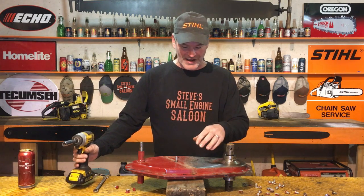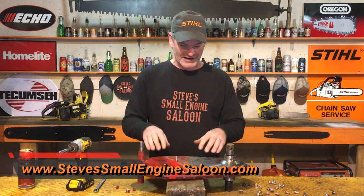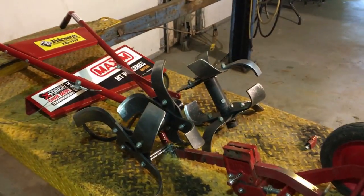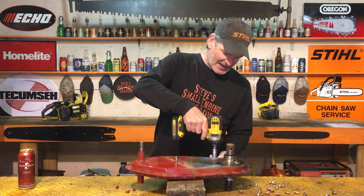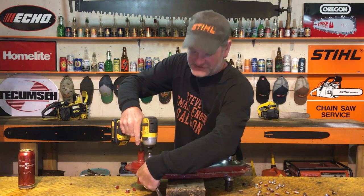There she is, guys — there's the transmission, the gearbox, the chain case, whatever you're going to call it. Welcome back to Steve Small Engine Saloon. There's my website: SteveSmallEngineSaloon.com — check it out when you get a chance. Look what I had to do to get this gearbox out — I had to disassemble that entire rototiller down to nothing just to get this transmission out. I saved the last two bolts so I can open this up with you guys at the same time and see if I was right or not.